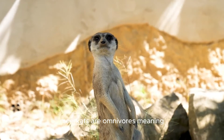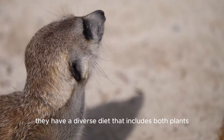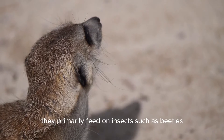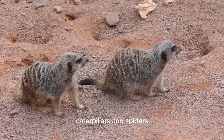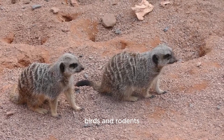Meerkats are omnivores, meaning they have a diverse diet that includes both plants and animals. They primarily feed on insects such as beetles, caterpillars, and spiders. Their diet also includes small vertebrates like lizards, birds, and rodents.